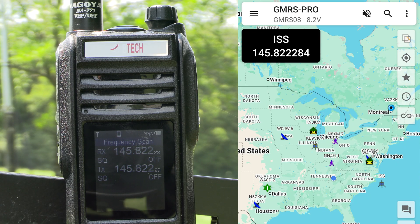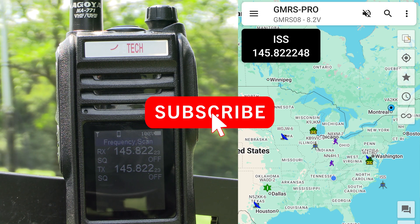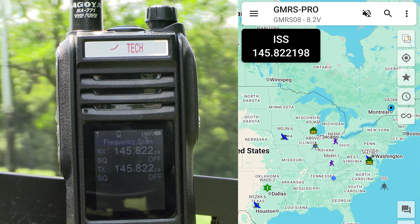Hope you found this video interesting and useful. If you did, please be sure to give the video a thumbs up and subscribe if you haven't already. Also be sure to share with anyone who may be interested. Thank you all and have a good one.